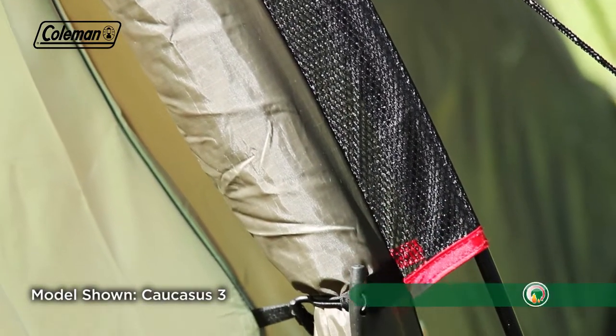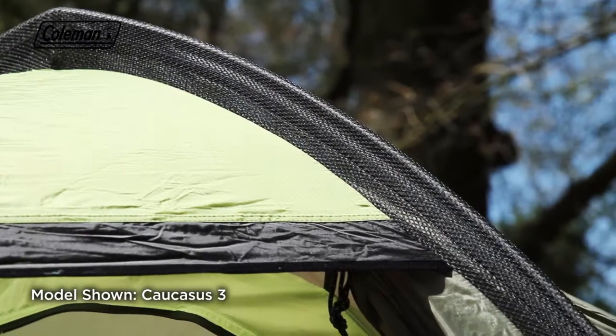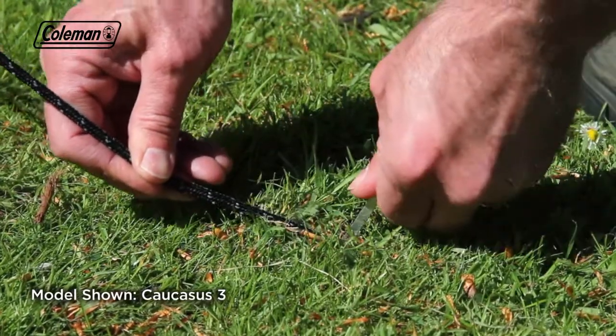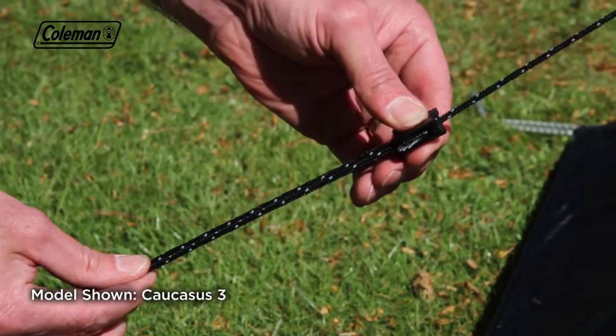Colour-coded mesh pole sleeves ensure smooth and easy pole insertion, as well as reducing wind resistance for a more aerodynamic structure and less wind noise. The lightweight squared aluminium pegs and reflective guy lines with quick-action triangular adjusters provide additional wind support.